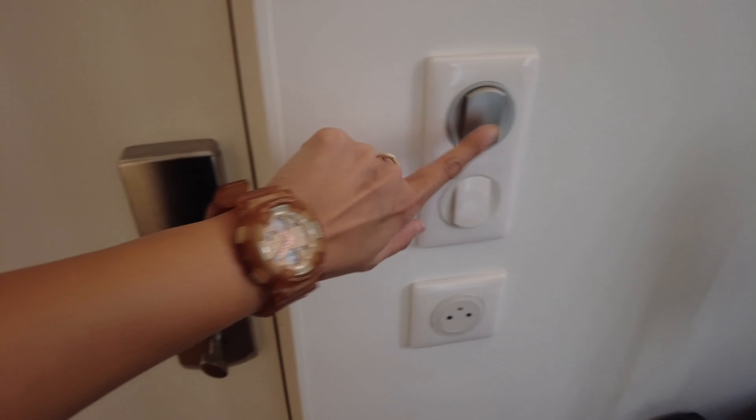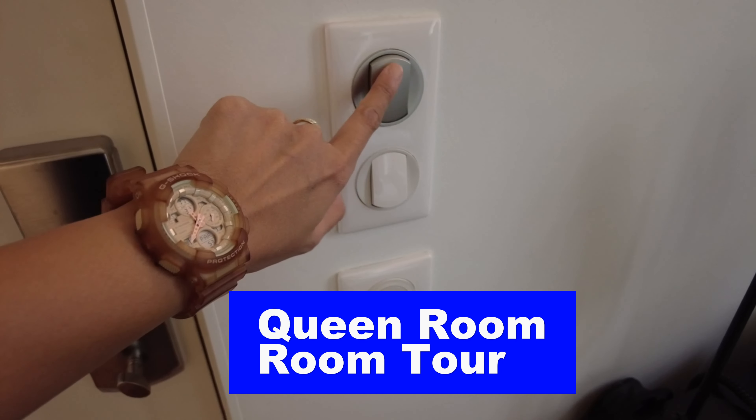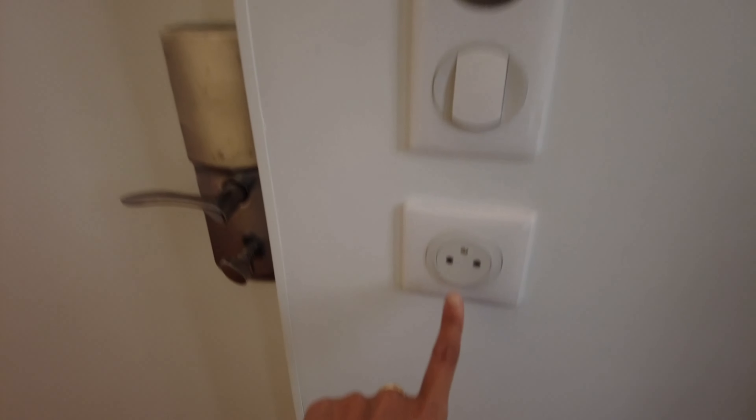This gray light is the main switch for everything, even the electricity. The guy said we need to turn this on so that we have electricity for everything, and that's the only time we can use the outlets.